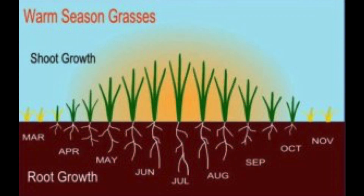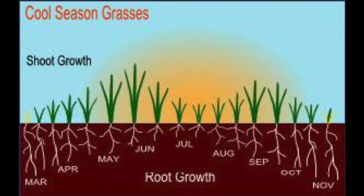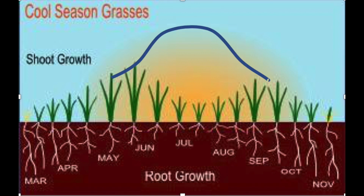Warm season grasses perform well in the summer but go off color and can be susceptible to winter kill every few years. Cool season grasses do great in the spring and fall but go downhill in the summer and can be ravaged by disease. In a perfect world we would have a grass or a system that would be growing and have the ability to recover during the majority of the year. This was the beginnings of bluemuda.